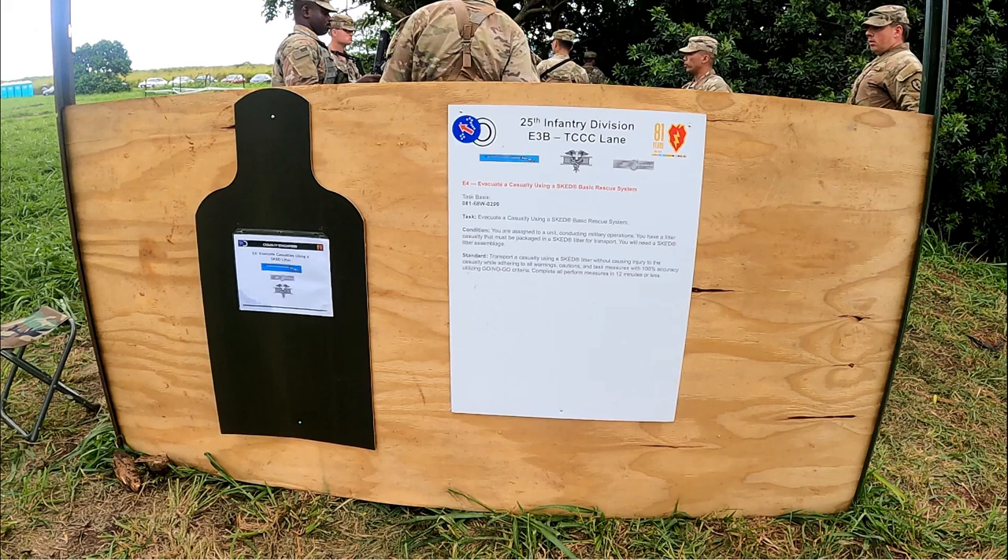Good day. The following video depicts Expert Field Medical Badge Evacuation Task Number 4, Evacuate Casualty Using a SCED Litter, Standardization Training. The video consists of the task grader selecting and utilizing a test candidate to demonstrate to a group of other candidates, talking through task performance steps while providing guidance and corrections. Note that uniforms depicted during standardization training differ from those required during testing by the AFMB Test Control Office. The video was recorded in April 2023 utilizing the June 2022 testing standards.